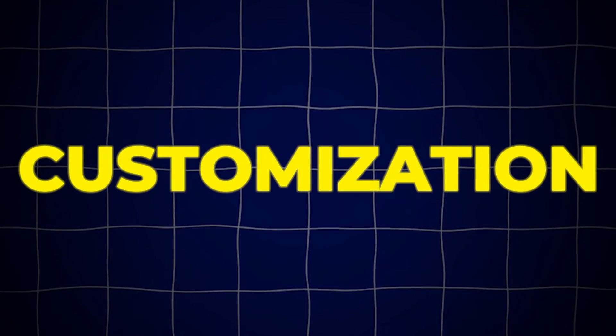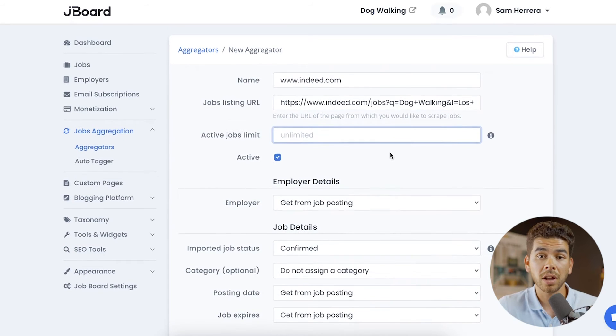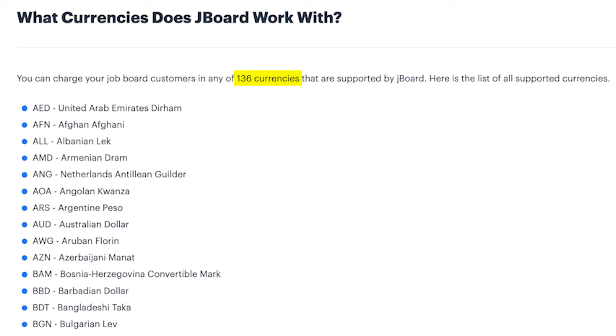Let's do a quick glance at some of the main features in Jayboard. The first one is customization options — there are really so many different things you can customize. One really neat feature is the scraper tool, or job aggregation tool, which allows you to go on a website and scrape all the job listings off that website, saving you so much time. Jayboard also gives you the option to charge for the service, translate your listings into any language, and supports 136 countries.